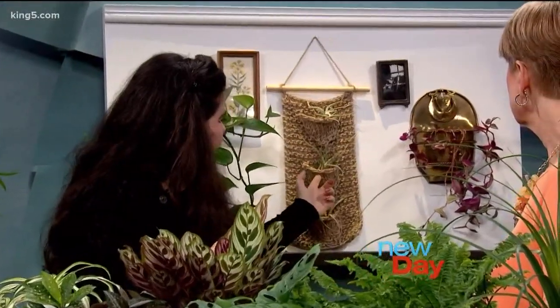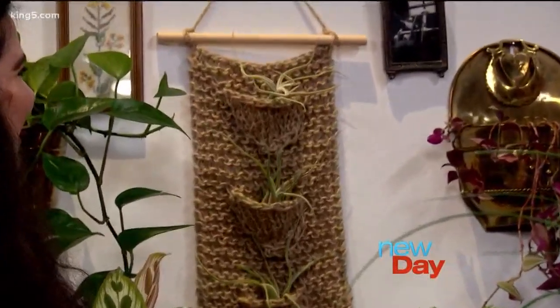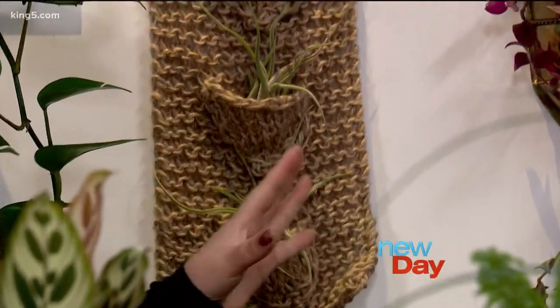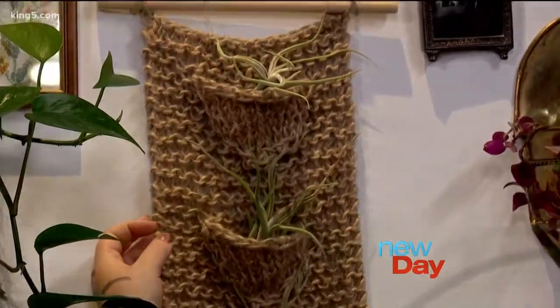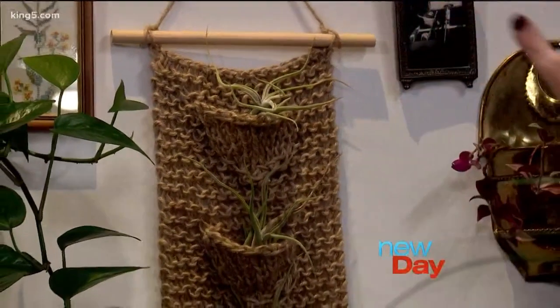Another really easy way to put plants on your walls is air plants, because they don't have to be in soil and you only have to water them once every two weeks. So stick them on a wall — they don't need a lot of care. This is a really cool old crocheted antique piece and we just put some air plants in it, so you have a living wall. You can make kind of a gallery wall with them.